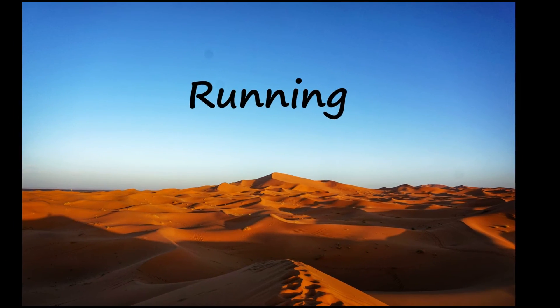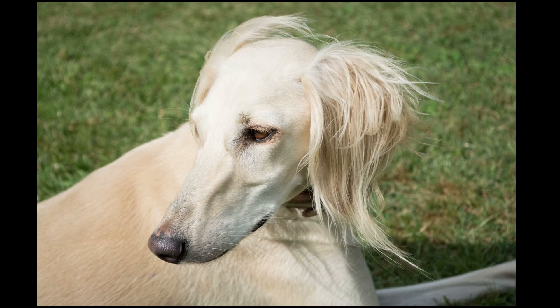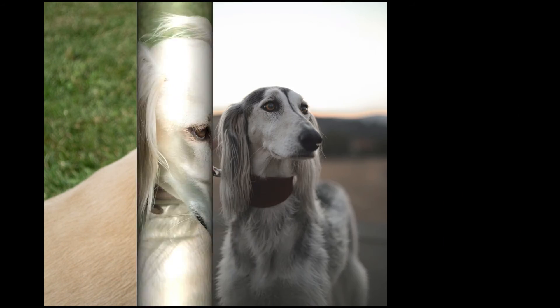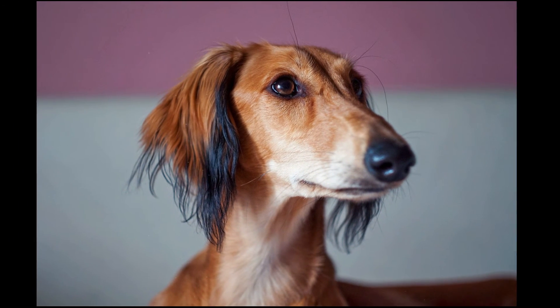Simple walks around the block are not enough to satisfy their needs, so a Saluki owner benefits from a very large fenced yard or regular access to a similar area for exercising their dog. However, the fence needs to be at least 5 feet high and preferably 6, as Salukis are phenomenal jumpers and can easily clear anything shorter.